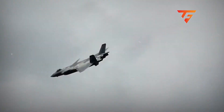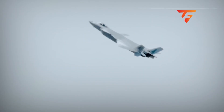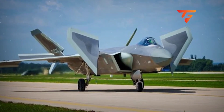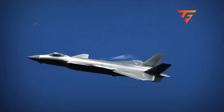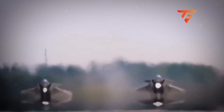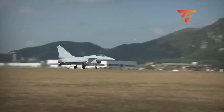This gives them thrust vectoring-like yaw authority without the weight, complexity, and radar signature of moving engine nozzles. At high angles of attack, where traditional rudders lose effectiveness, those moving tails can generate the lateral force needed to point the nose at a target. The structural engineering required to make this work is insane — that pivot point has to handle not just the aerodynamic loads, but also the inertial forces as the jet maneuvers, potentially experiencing forces exceeding 50,000 pounds.